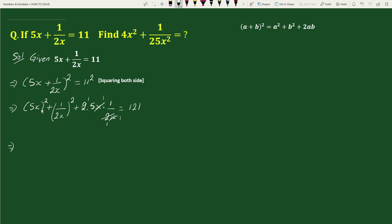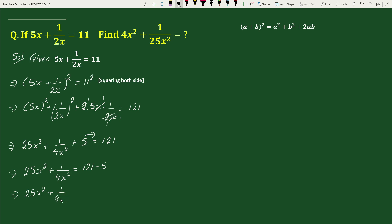This equals to 5x whole square gives 25x square, plus 1 by 2x whole square gives 1 by 4x square, plus 5 equals to 121. Transposing 5 to the right hand side, we get 25x square plus 1 by 4x square equals to 121 minus 5, which equals to 116.